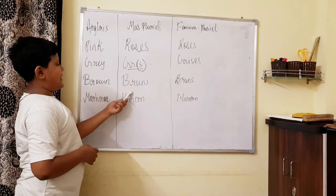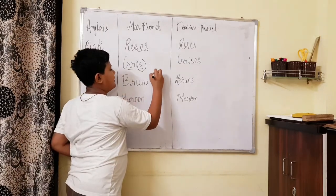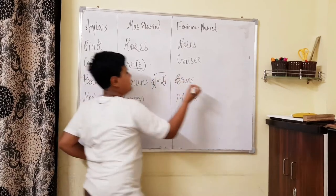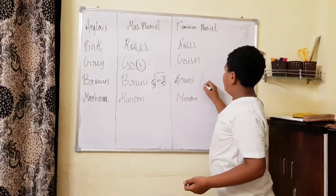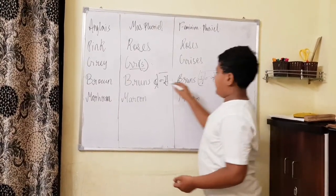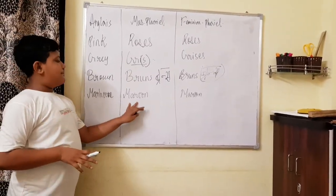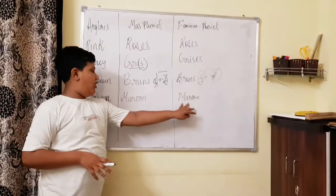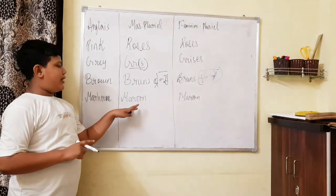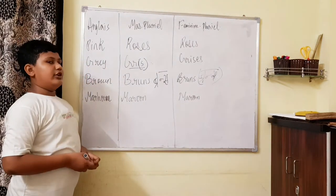Pink plural — 'roses'. Gray — the singular masculine 'gris' and plural 'gris' are the same spelling; S is already there. In the feminine one, there is E at the end, so we add S — 'grises'. Brown plural — masculine 'bruns', feminine 'brunes'. Maroon — 'marron', there is no change, like orange. You can pause the video and note it down.